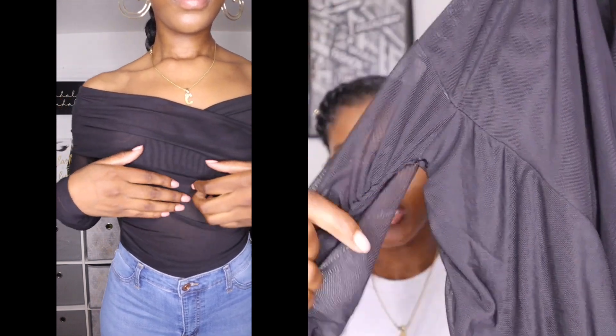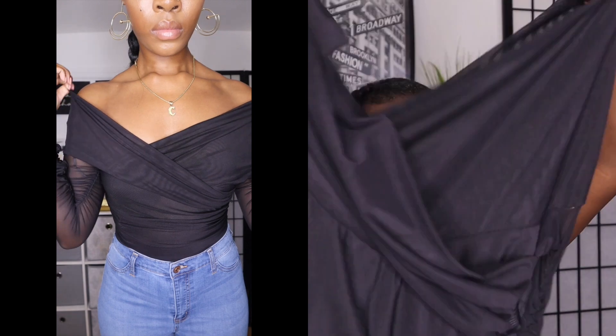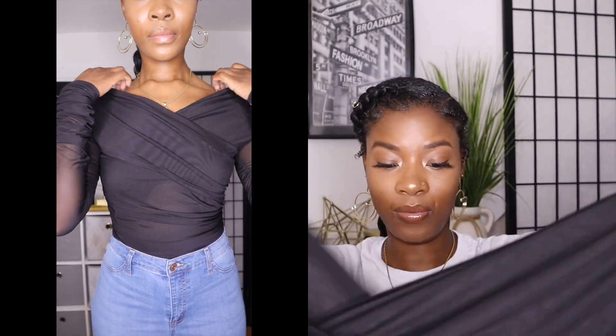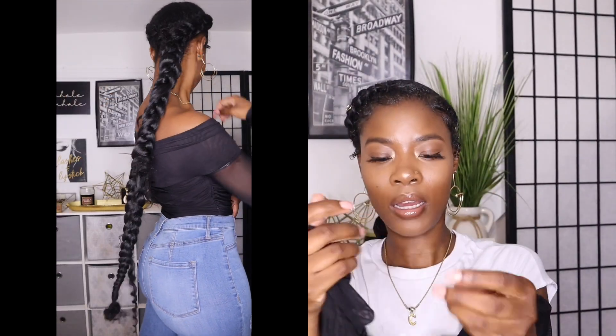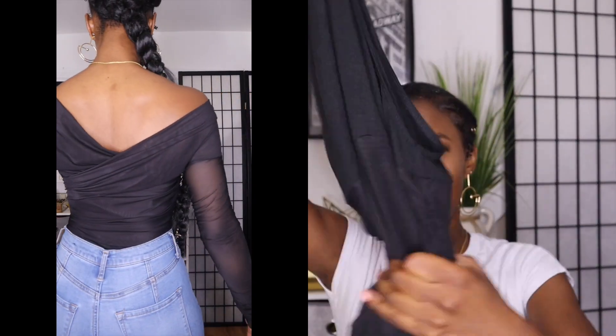Now I'm gonna show you guys the two bodysuits I got. The first one is an off-shoulder sheer bodysuit with a stacked pattern around the sleeves. I just really love this and it's very thick — good quality for its price. The one problem I had is that around the bust area when I tried to put it on from the bottom up it was really hard to get it past my hips.